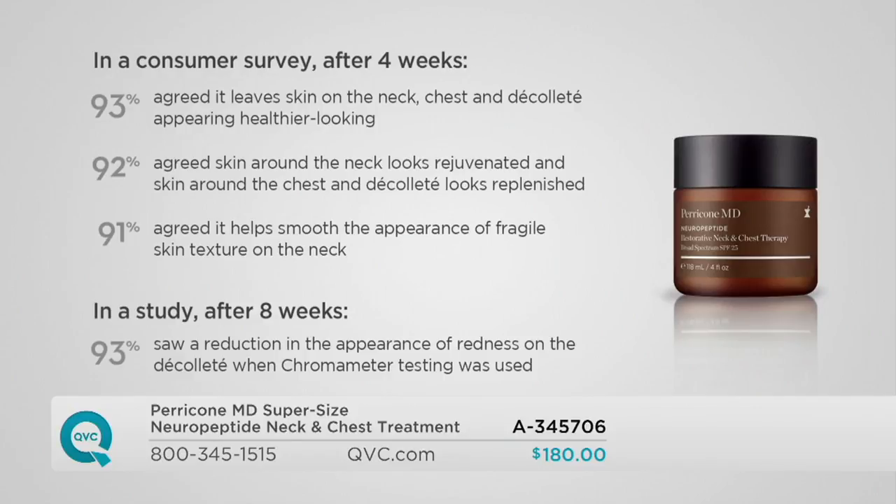In a consumer survey at four weeks, 93% agree that it leaves the skin on the neck, chest, and décolleté looking healthier. 92% agree that the skin around their neck looks rejuvenated and replenished. 91% agree that it helps to smooth the appearance of fragile skin. And in a study after eight weeks, 93% saw a reduction in the appearance of redness on the décolleté.